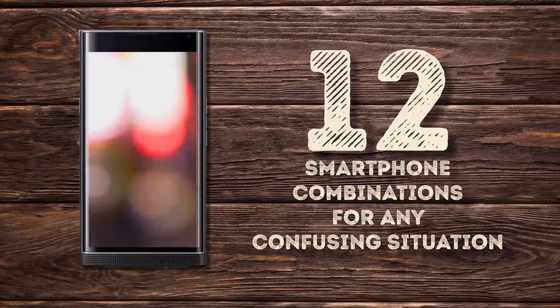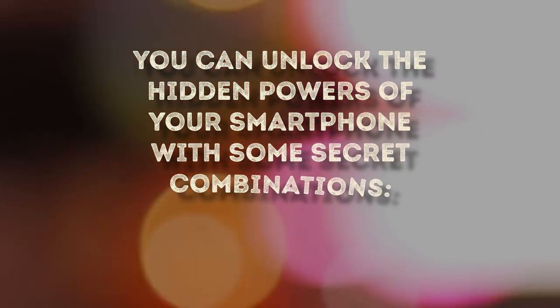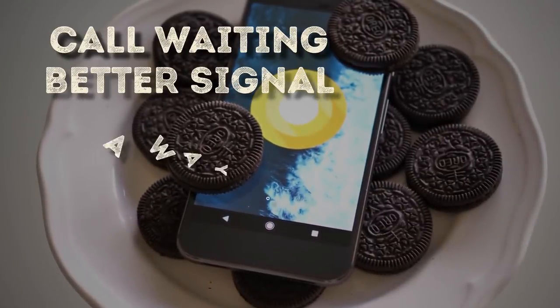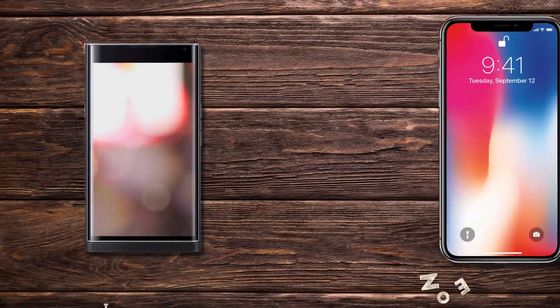12 smartphone combinations for any confusing situation. You can unlock the hidden powers of your smartphone with some secret combinations — call waiting, better signal, and even a way of tracing your gadget if it gets stolen. They are all waiting for you to try them out. Most of these combinations work for both iPhones and Androids.